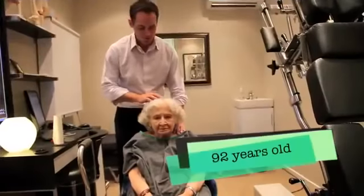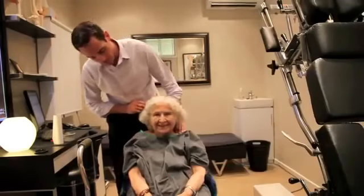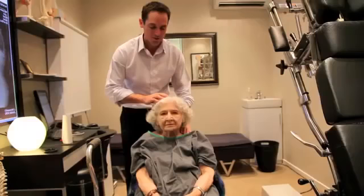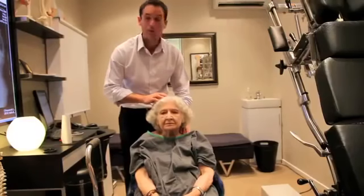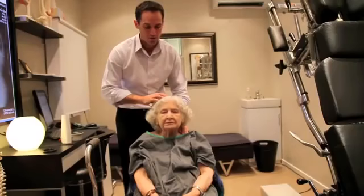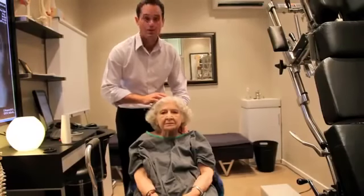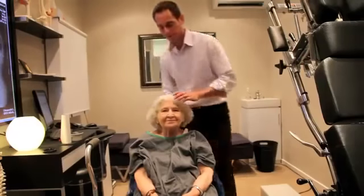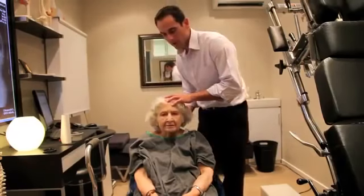Silvia is 92. The reason why we're videotaping Silvia is a lot of people believe that people this old can't be adjusted. What we want to show you is that they can be, and they can be adjusted very safely, and they can get a lot of benefit.